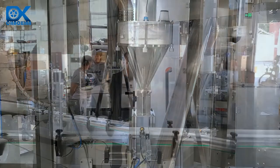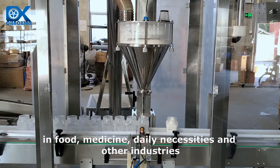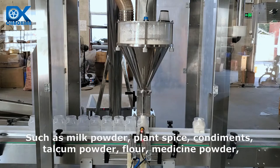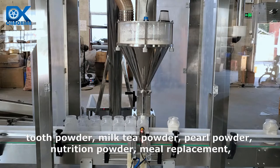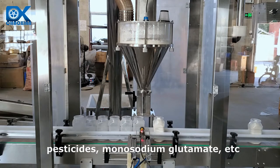Hopper. The Auger Filling System Machine is suitable for powder and small particles in food, medicine, daily necessities, and other industries — such as milk powder, plant spice, condiments, talcum powder, flour, medicine powder, tooth powder, milk tea powder, pearl powder, nutrition powder, meal replacement, pesticides, monosodium glutamate, etc.